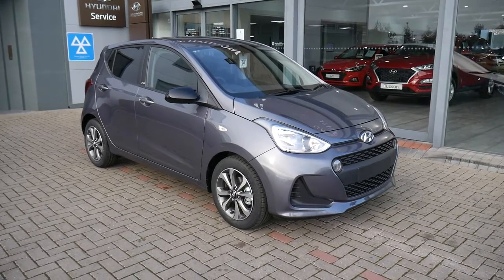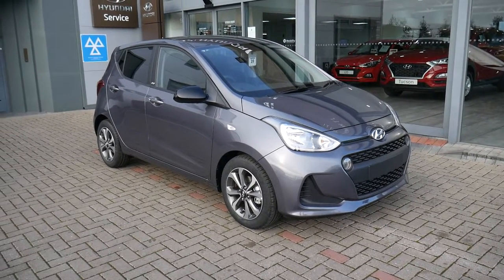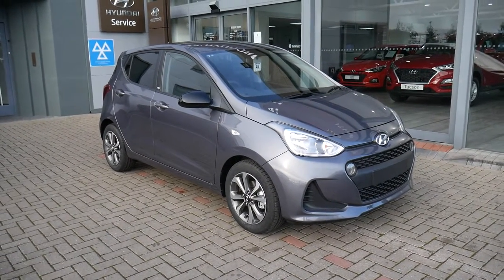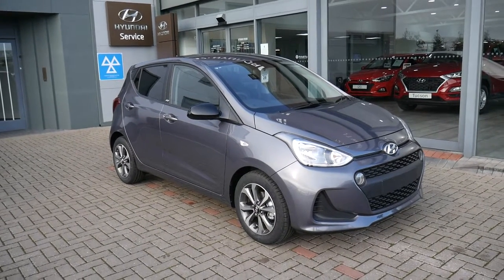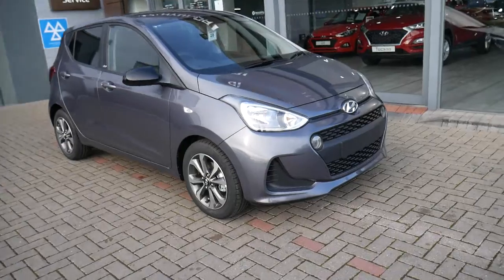Hi, welcome to JTU's Hyundai here at Shrewsbury. My name's Rob. I'm just going to take you around our demonstrator i10 1 litre petrol manual Play Edition. As you can see, it looks stunning in the grey paintwork.